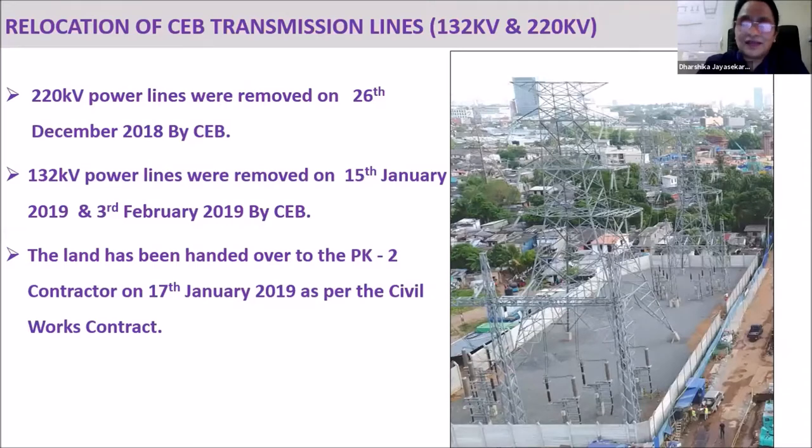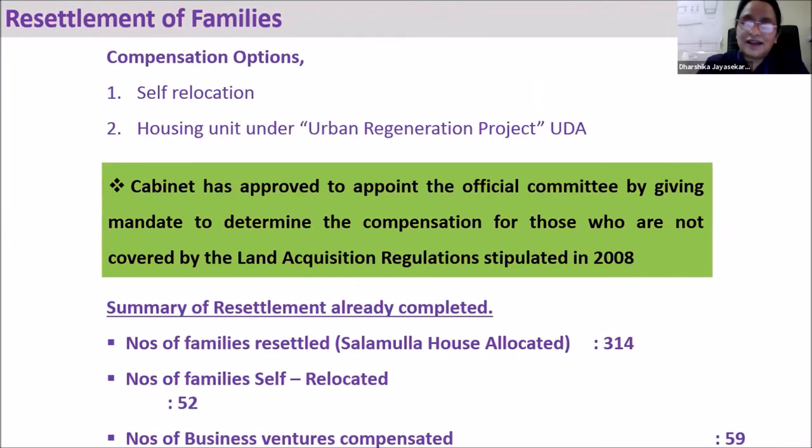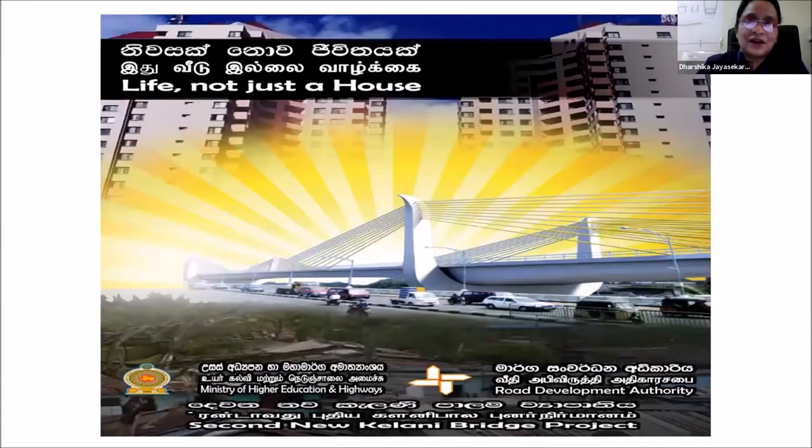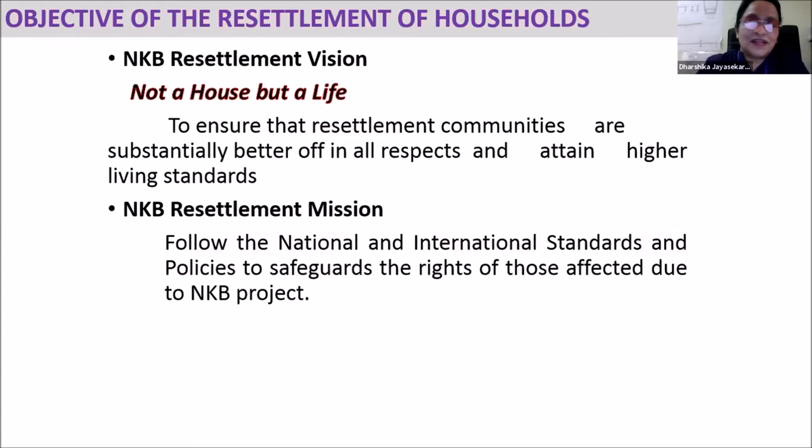Another challenge we faced was relocating 460 families. We offered compensation options: self-relocation and housing. We carried out this work to not just provide a house — we needed to enhance their lifestyle through this project. We had a vision and mission to ensure the resettlement communities are substantially better off in all aspects, with higher living standards, following all international and national standards guidelines.